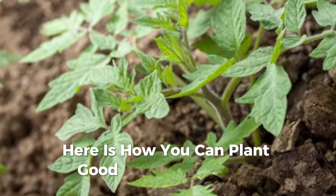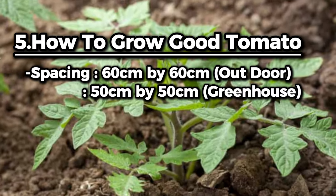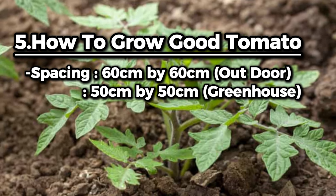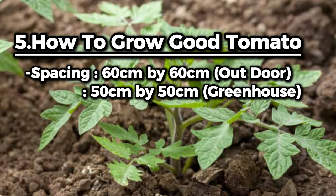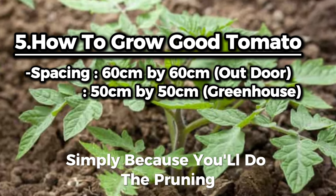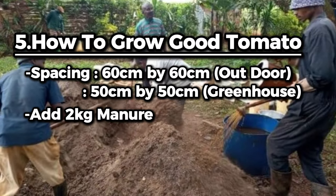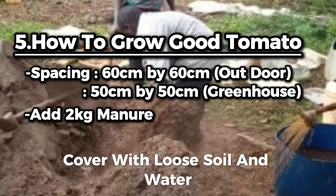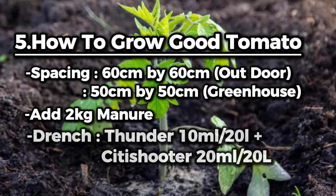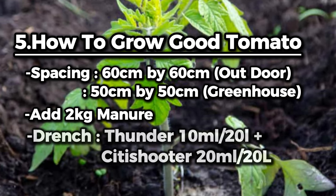For outdoor farming, dig planting holes at a spacing of 60 cm by 60 cm or 60 cm by 50 cm. For greenhouse farming, use 50 cm by 50 cm since pruning will be done. Apply 2 kg of well-decomposed manure per planting hole, cover with loose soil, water, then drench with Thunder insecticide to kill cutworms, and use a transplanting optimizer to remove transplanting stress.